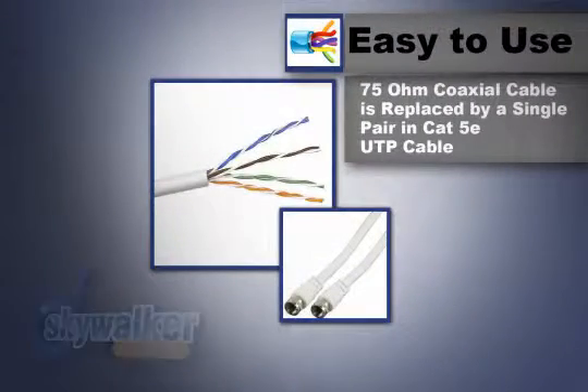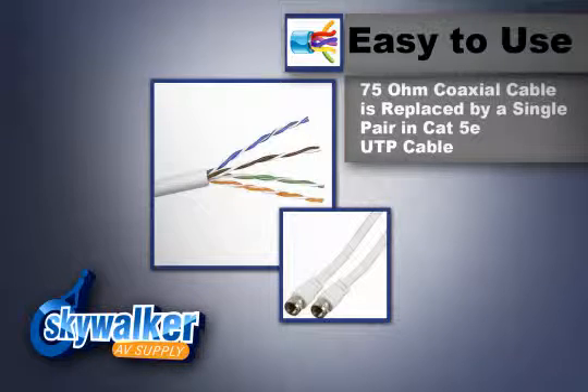This easy to use yet very sophisticated cable pair allows traditional 75 ohm coax cable to be replaced by a single pair in CAT5E UTP cable.